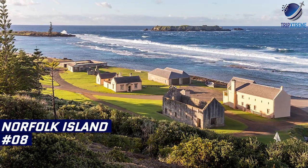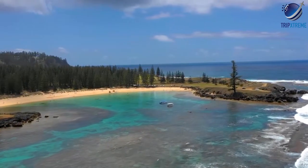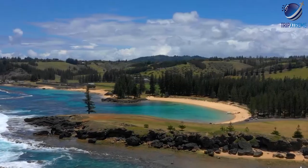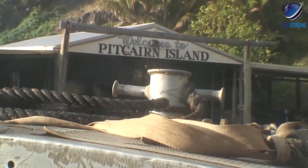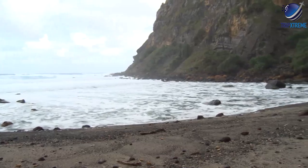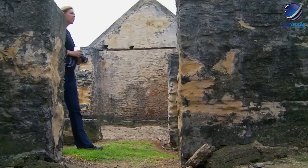Next up at number 8: Norfolk Island. Once a brutal convict colony, Norfolk Island is now a charming holiday resort with World Heritage listed historic sites. Although the island is an external territory, it remains part of the Commonwealth of Australia and is home to the Pitcairn Island descendants of the HMS Bounty mutineers. Today, you can tour ruins of the old settlements and learn about the island's Polynesian heritage and colonial past at its excellent museums.